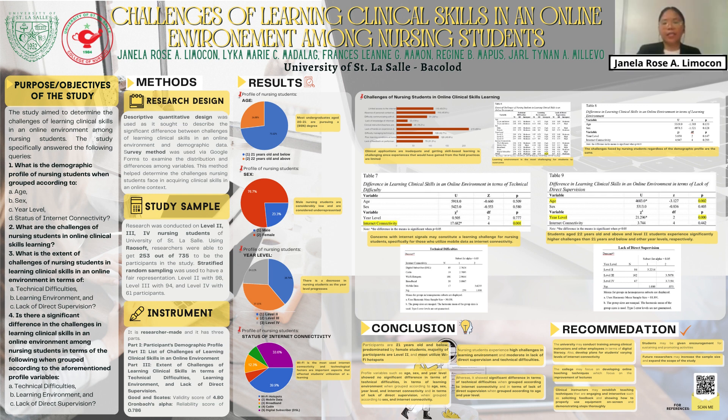For the instrument, it is researcher-made and has three parts. First is the participant's demographic profile. Second is the list of challenges of learning clinical skills in an online environment. Third consists of statements to know the extent of challenges in terms of technical difficulties, learning environment, and lack of direct supervision. The questionnaire was validated by an adviser with a mean validity score of 4.80, and tested for reliability with a score of 0.786.